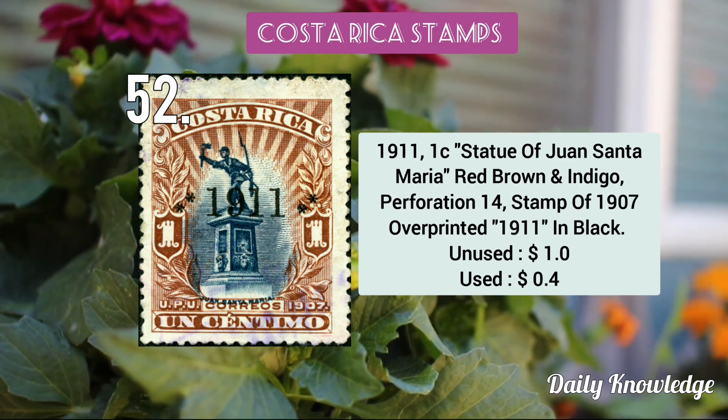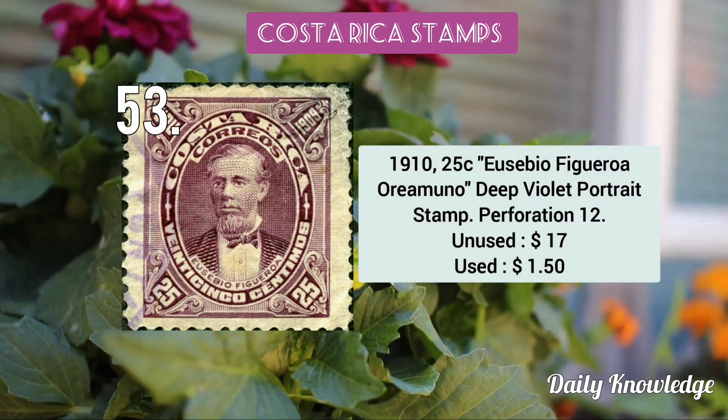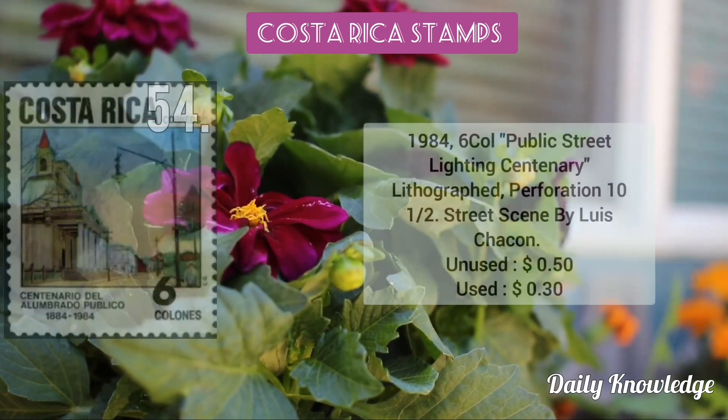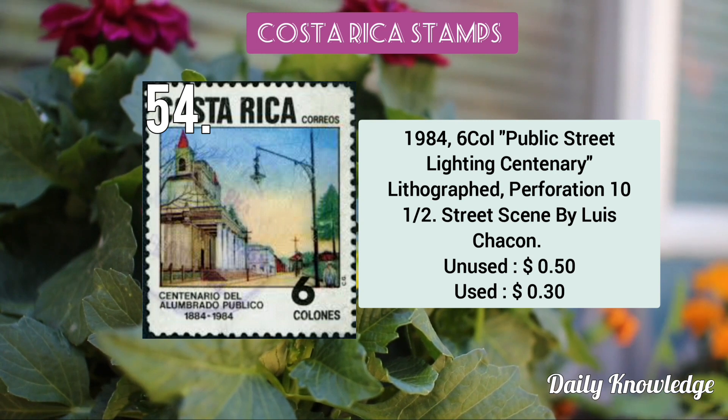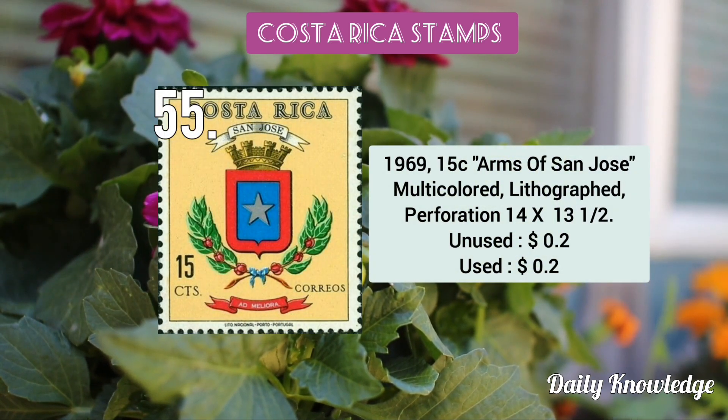The 1911 5c on 5c orange blue surcharge on telegraph stamp. The 1911 1c Statue of Juan Santamaría red brown and indigo perforated stamp. This is the 1910 25c Eusebio Figueroa Oreamuno deep violet portrait stamp. The 1934 6 colón public street lighting centenary lithograph perforated stamp.